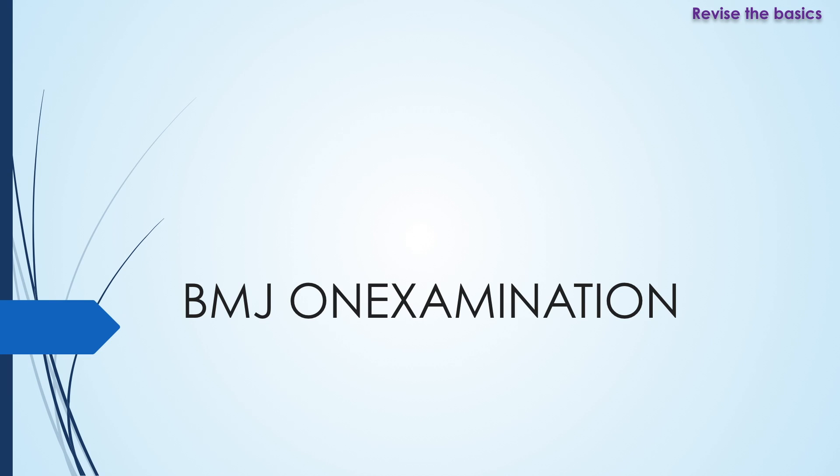I found this resource very handy. The questions had good details as to what the answers were and why the other answers were not right, so you were learning about the curriculum itself as you went through the questions. I started with BMJ on Examination, just a few questions every day, and felt that my knowledge improved daily.